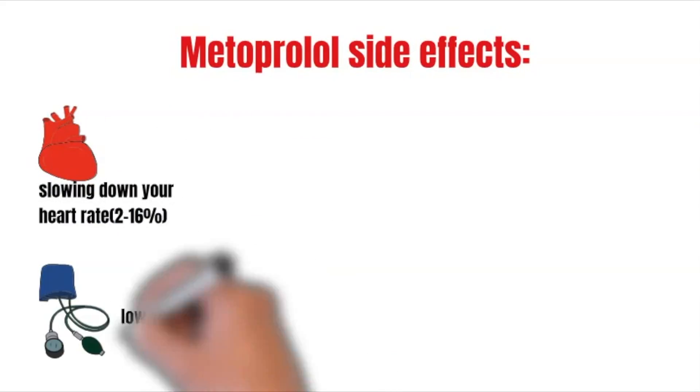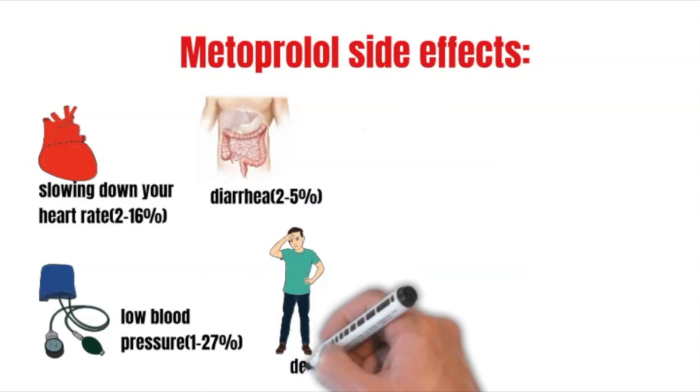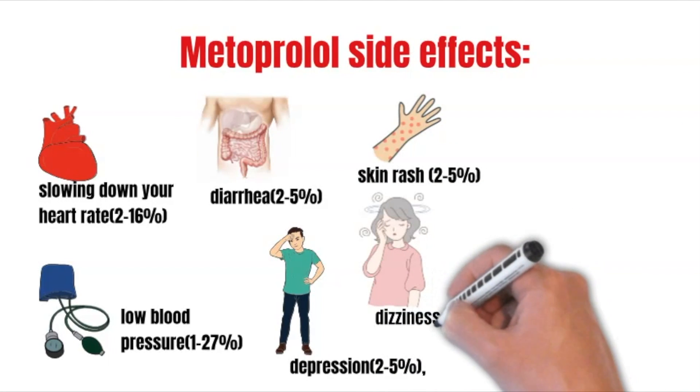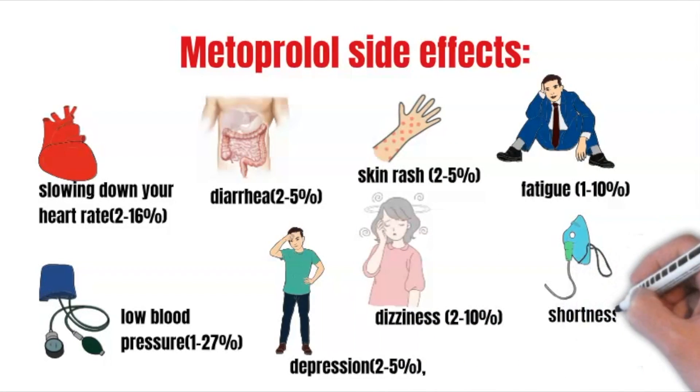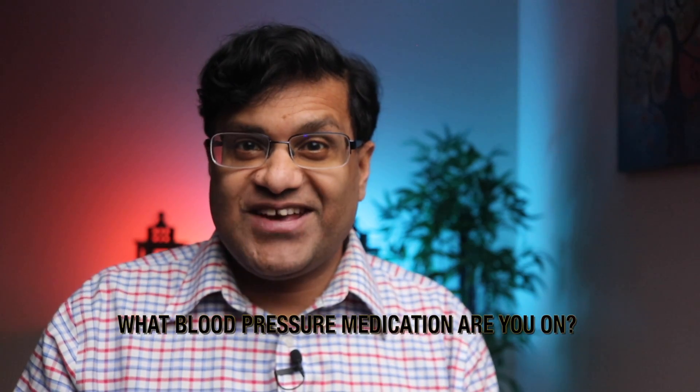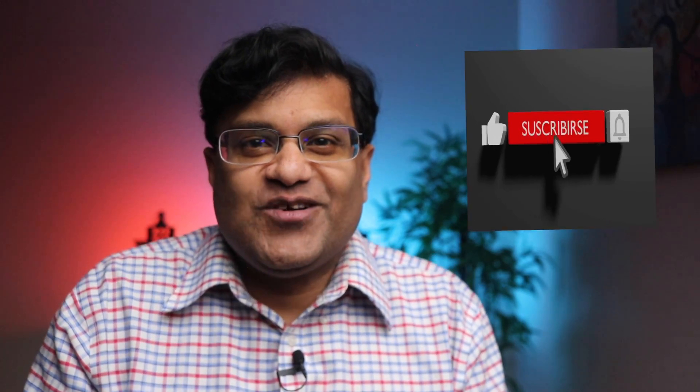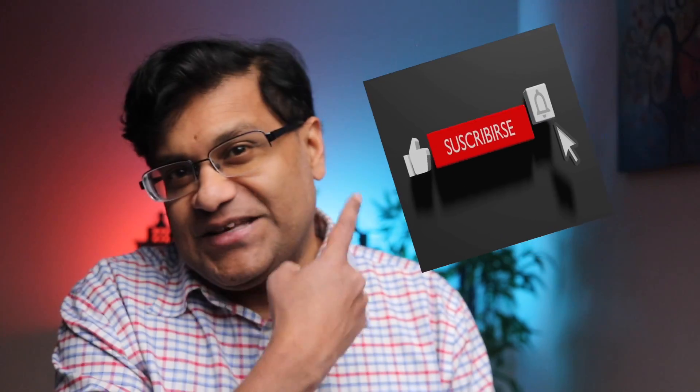Most common side effects of metoprolol are slowing down your heart rate, low blood pressure, diarrhea, depression, skin rash, dizziness, fatigue, and shortness of breath. What blood pressure medications are you on? Leave your answers in the comments below. If you're finding value in this video, like, comment, and subscribe.